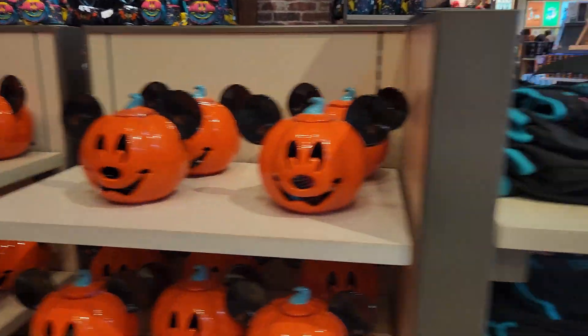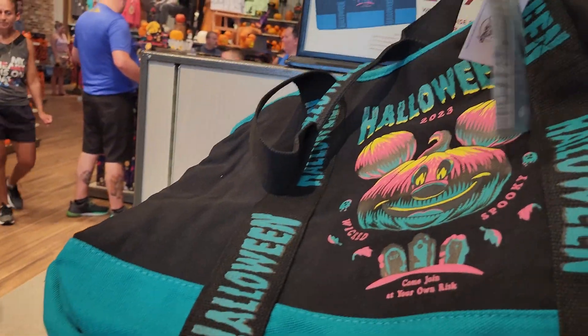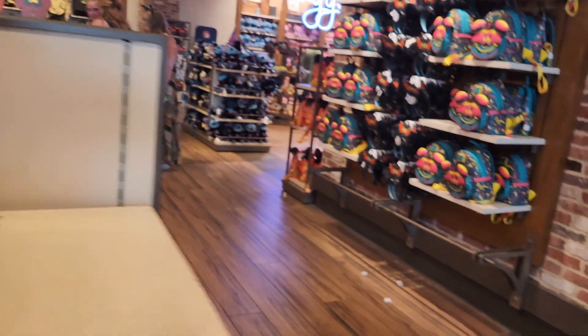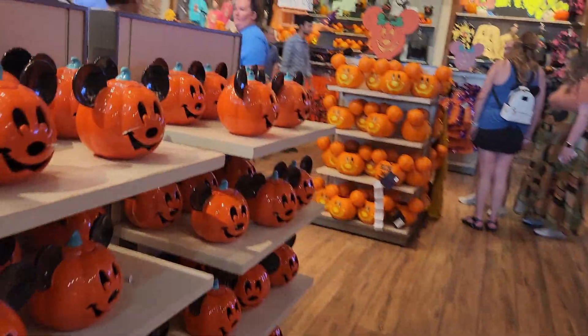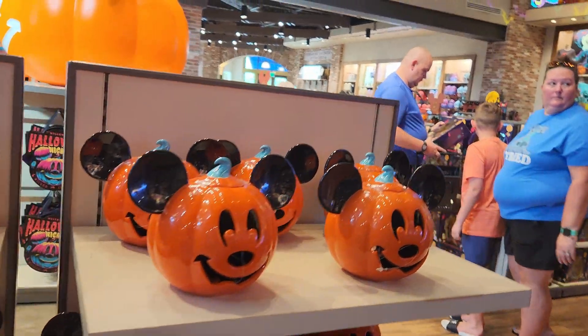These are cute. I like these bags. If you spend $40 or more, you get one of these bags — they're nice. I swear they have more Halloween merch than they did at least by last year.